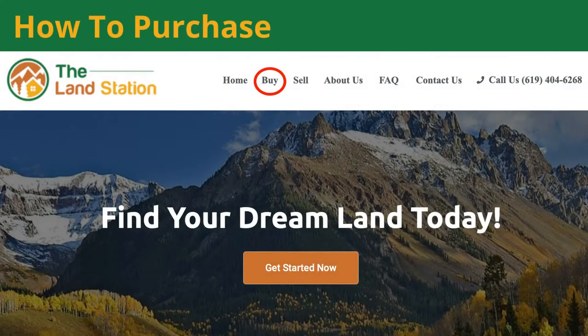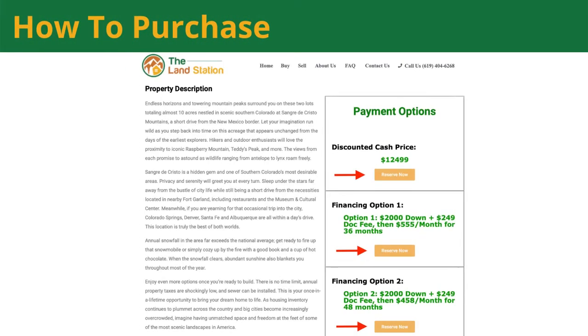If you're ready to purchase these lots, head over to thelandstation.com and click the Buy button at the top. Find one of our many listings and on the right-hand side you'll see three different payment options to choose from. After paying the down payment and the document prep fee, we'll draft all the necessary paperwork and get you ready to owning these parcels.